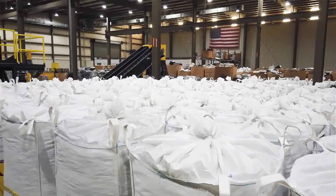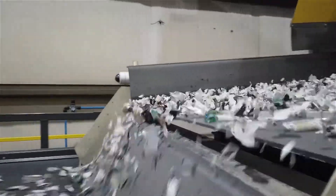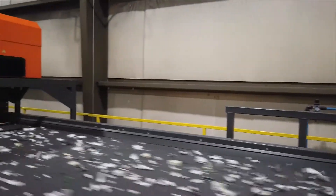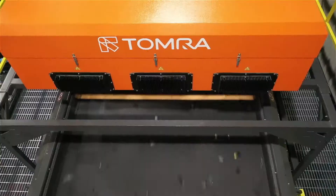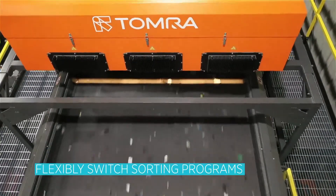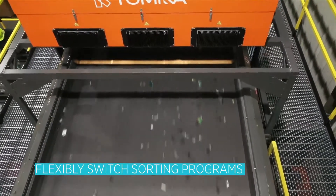The one thing that we enjoy about our Tomer Optical Sorter is the versatility and the effectiveness to switch formulas and run different material through the stream, whatever we see fit for that material. Manufacturers are creating all different colors of circuit boards — red, blue, green, yellow. The Tomer does a great job identifying the different boards and removing them from the recycling stream.